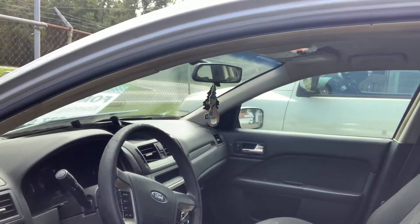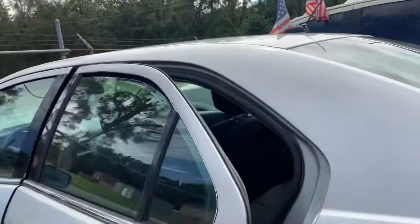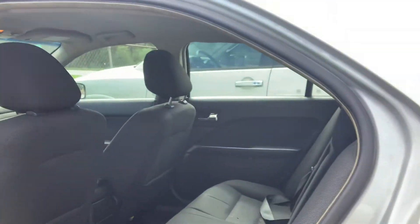Check out the interior. We need to get it cleaned up some. Spacious backseat.